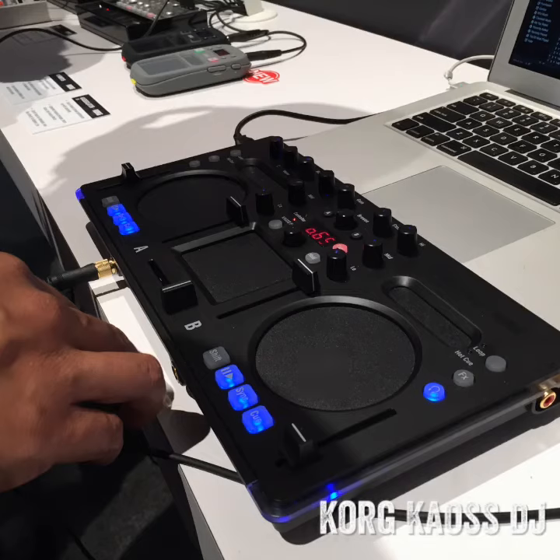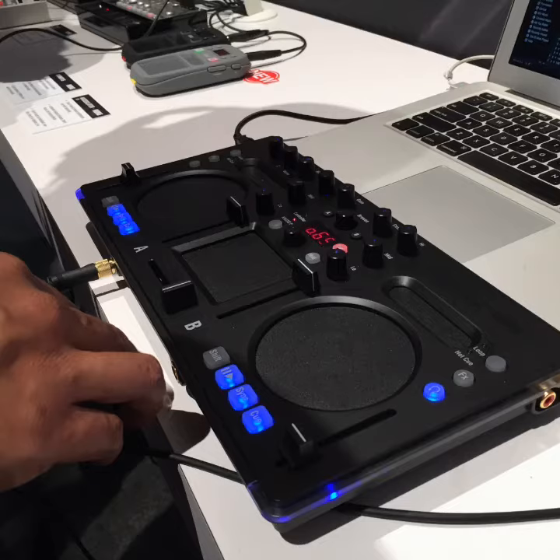The Korg Chaos DJ — this is a DJ controller with integrated kaoss pad effects, built-in sound card, and VU meters running down the side of the controller.